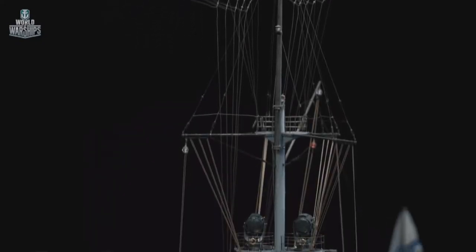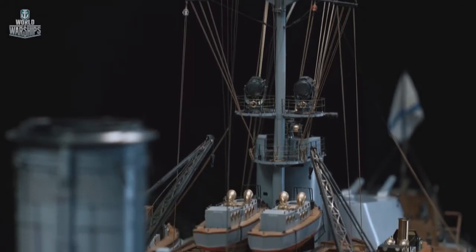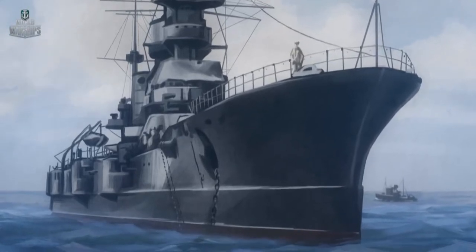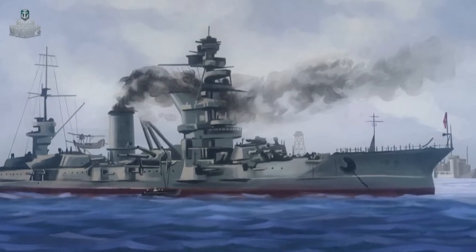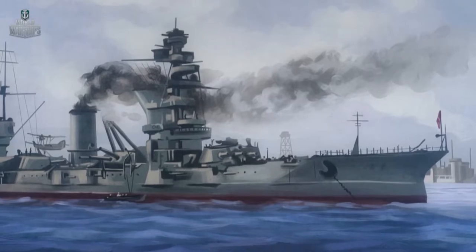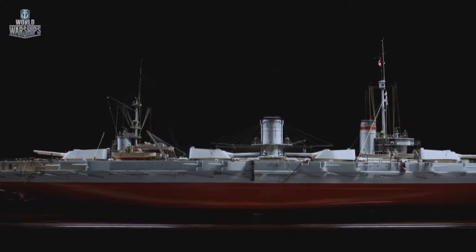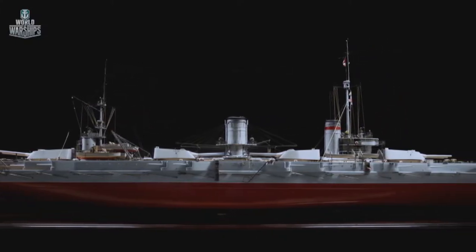After the Kronstadt events of 1921, the Bolsheviks hastily renamed the rebellious battleship. She was called Marat, in honor of the French Revolutionary. In the 1920s to 1930s, the ship underwent extensive repairs and serious modernization, which considerably altered her exterior. During the winter of 1939, battleship Marat participated in the Winter War, supporting the Red Army with her primary armament and dueling with the Finnish heavy shore batteries.